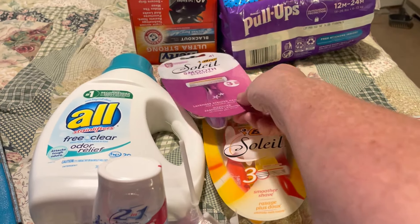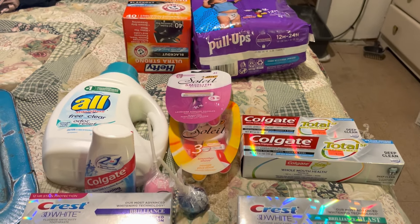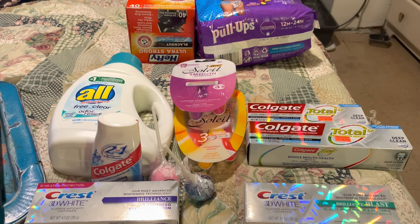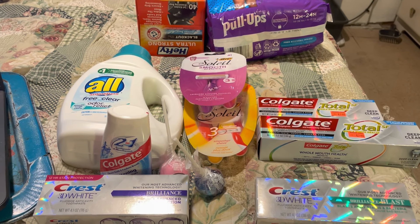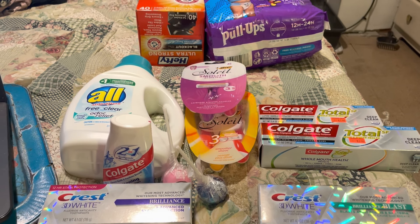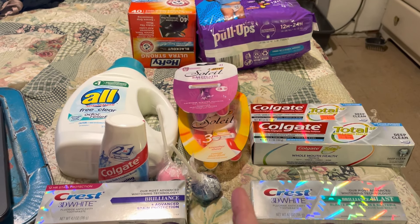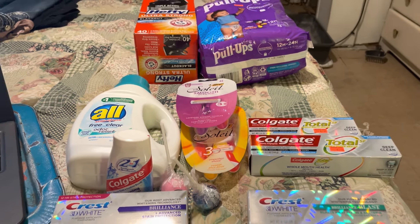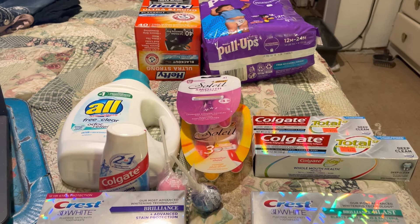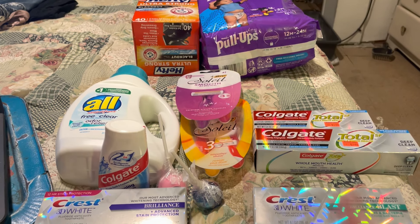I've got a Walgreens haul as well as a Walmart haul. I want to thank you all for watching — please like and subscribe so you'll get notifications for my next video. I am a couponer and I shop for free. I get paid to shop. I roll points, register rewards, and gift cards into other transactions. I use this as a stockpile because I'm a prepper — I'm preparing for any emergency — and I teach others how to do this.